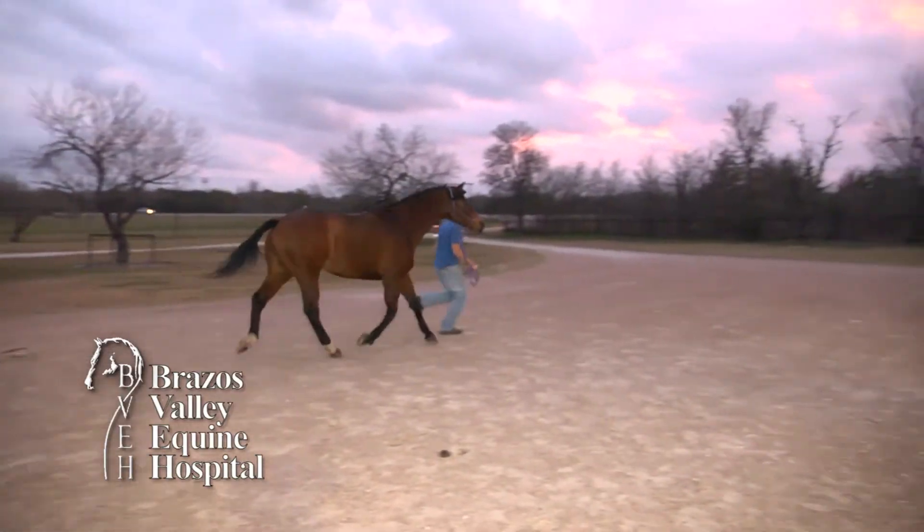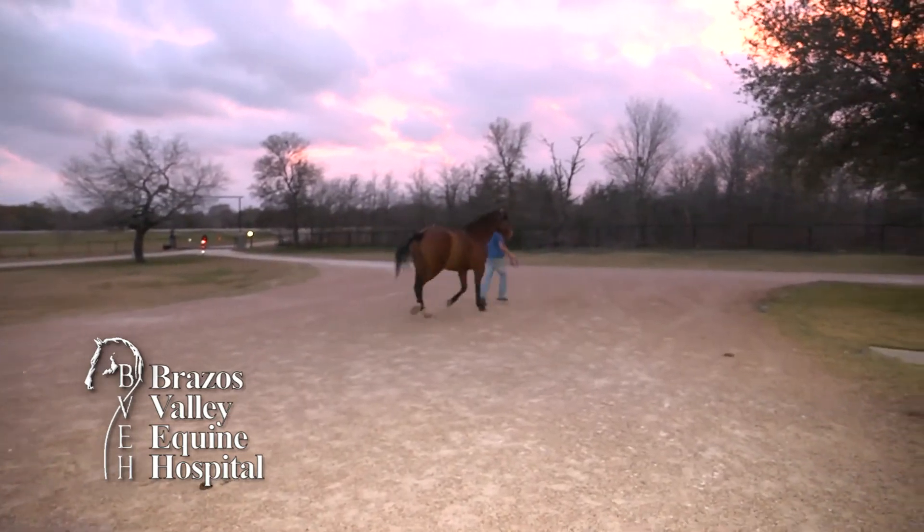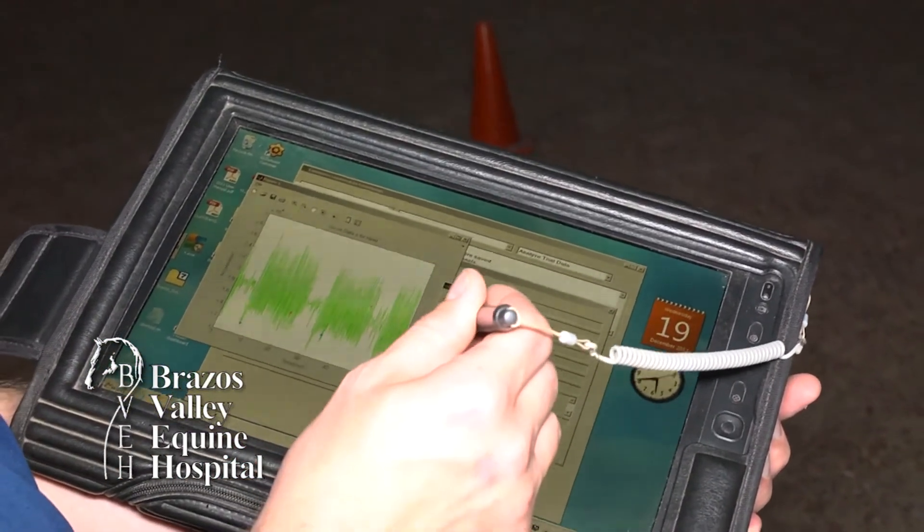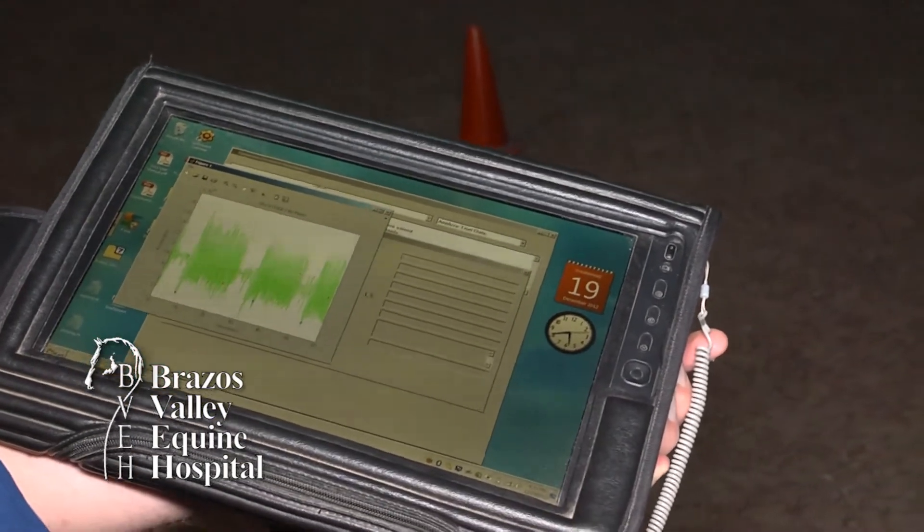The software provides a numerical score that corresponds to the degree of lameness. In comparison to the baseline, as we block out a horse, it allows us to precisely determine how much each block helps.